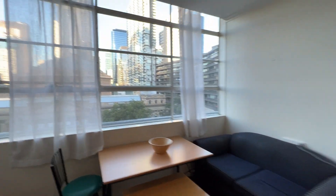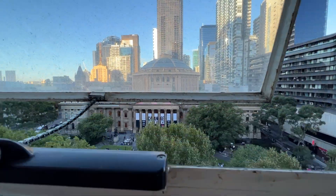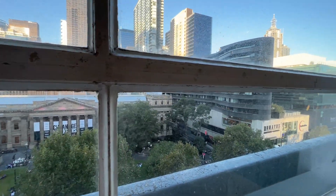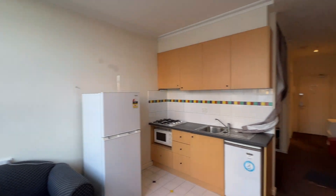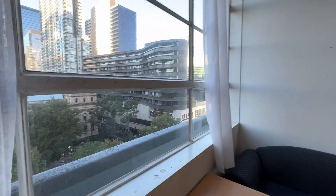The best part about this place is the view — you're looking right out to the State Library. It's always got really good natural sunlight in here because it's facing Swanston Street.